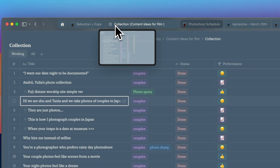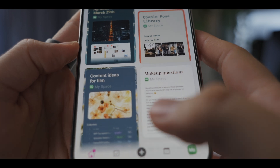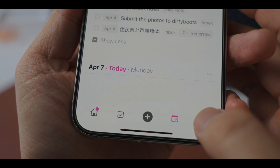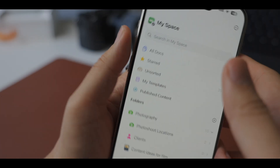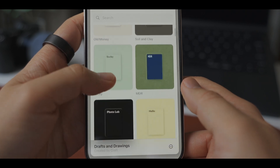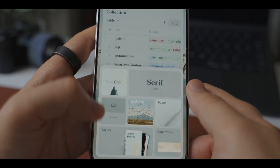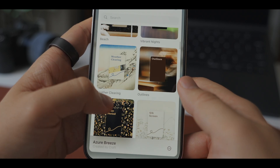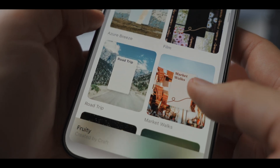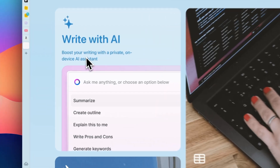First of all, I think Craft is the most aesthetically pleasing productivity app. From little animations to the styles of a document, it looks so good that it makes me want to open the app just to see it. I love picking the style that suits the theme of each document. There are ones inspired by each season, event, scenery, and so on. When I share these documents with my clients, I always get such a good reaction from them, asking what tool I'm using.